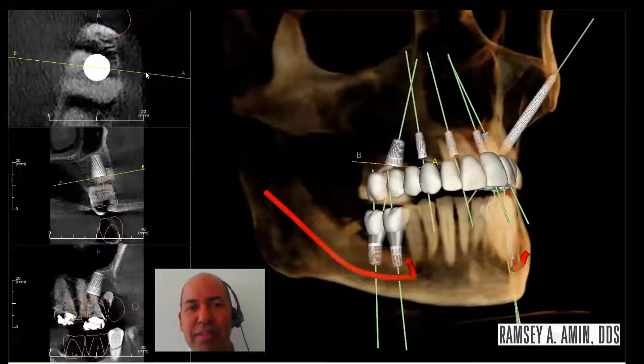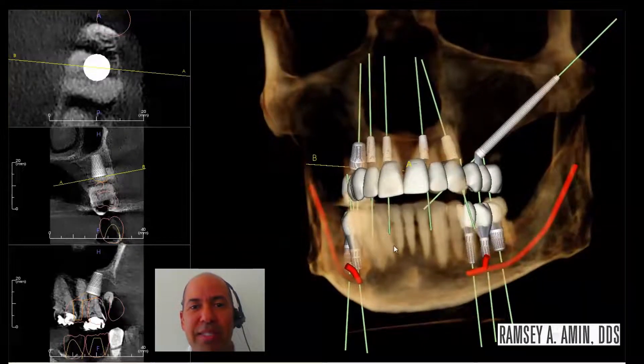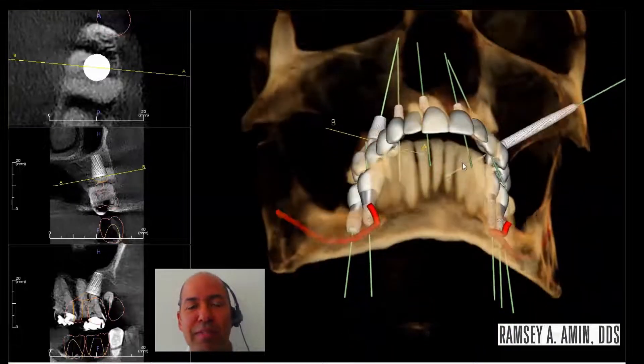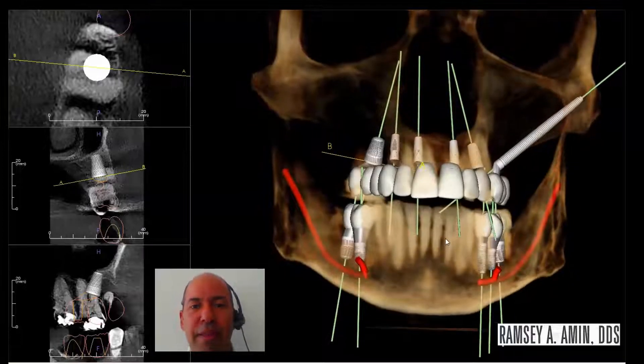Hi, Dr. Amin here. This is a case I'm working on that's going to be for an immediate dental implant bridge. The upper jaw will be restored with a single zygomatic implant on the left and some regular dental implants down the center, up under the nose as well.